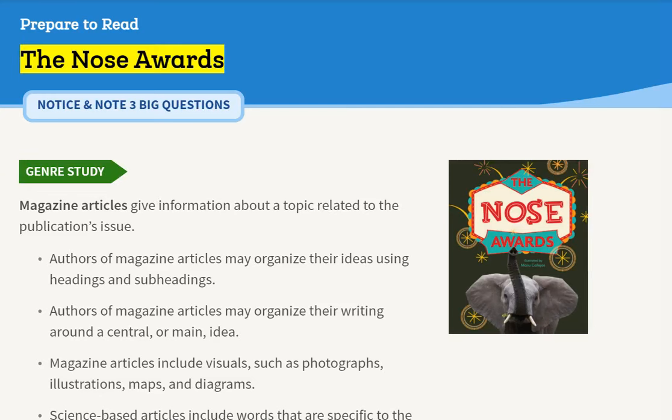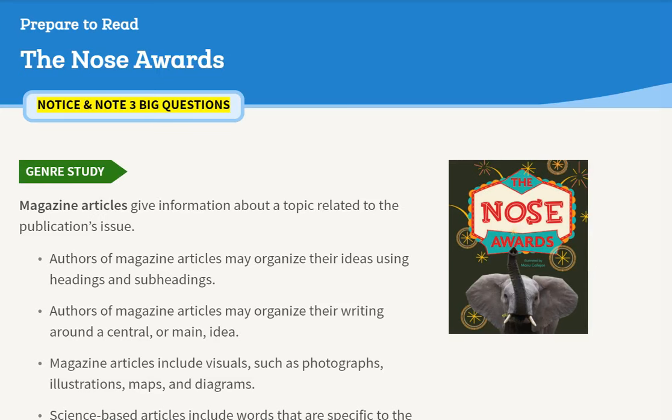Prepare to read The Nose Awards. Notice and Note Three Big Questions. Genre Study: Magazine articles give information about a topic related to the publication's issue. Authors of magazine articles may organize their ideas using headings and subheadings.